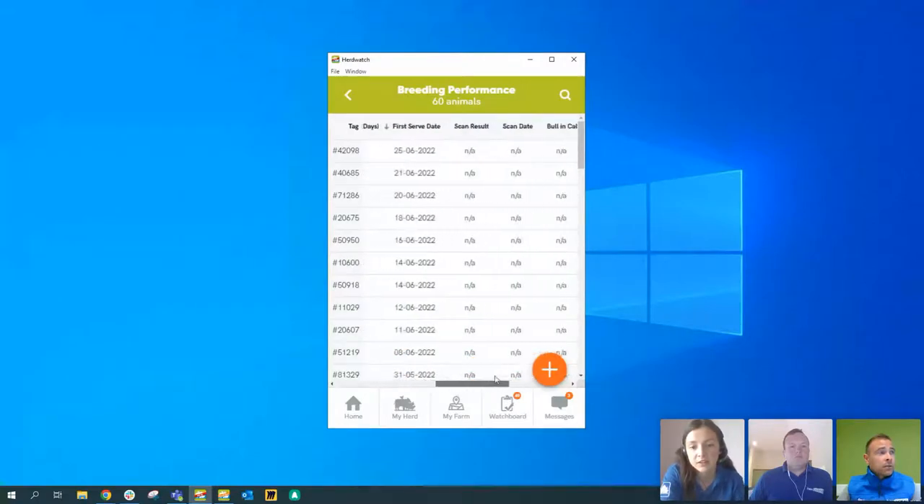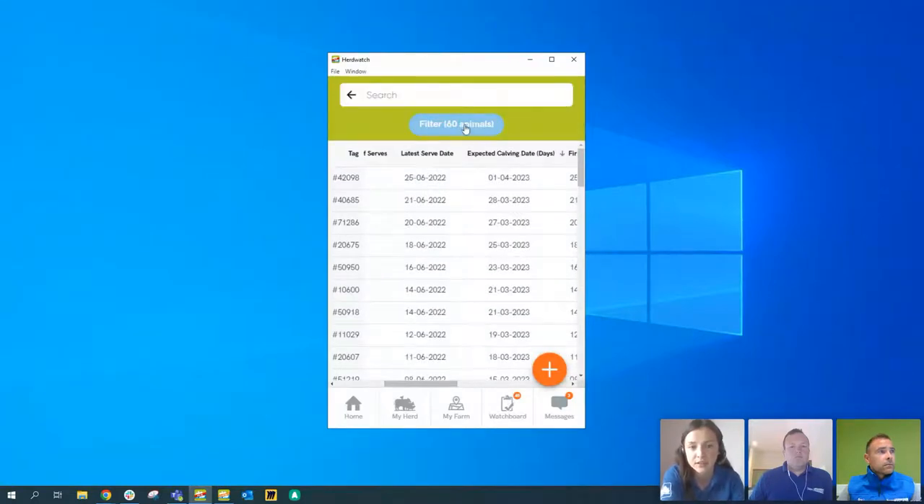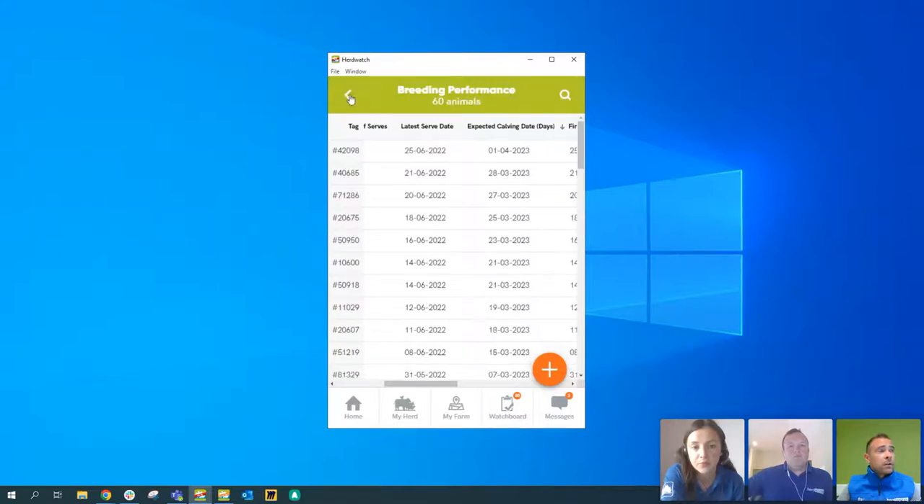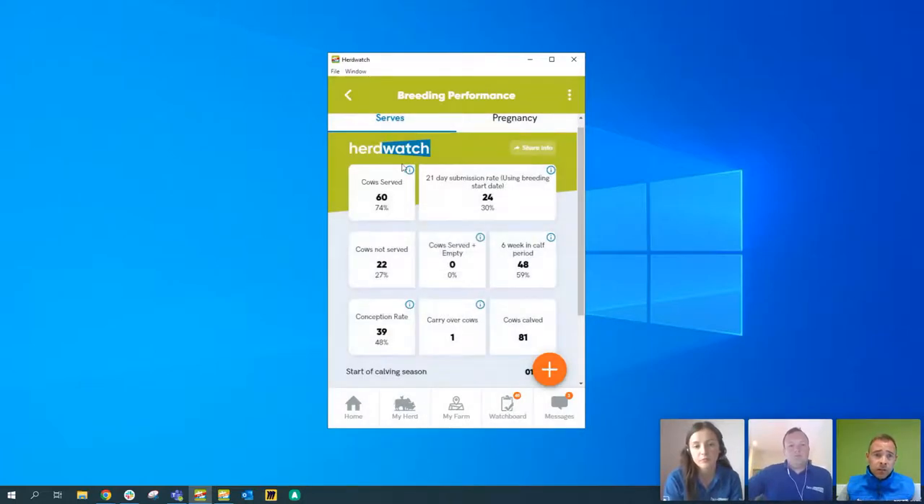For dairy farmers in Ireland, we have a link with ICBF which automatically brings in all your technician serves and records into the app. If you connect your Herdwatch account to ICBF, any serves by your AI technician will automatically populate this breeding performance area. Milk records will also come in from ICBF, as well as NMR and CIS, and these live in the performance area on the home screen. Pop into performance, then milk recordings, to see how cows are performing from a milk perspective.